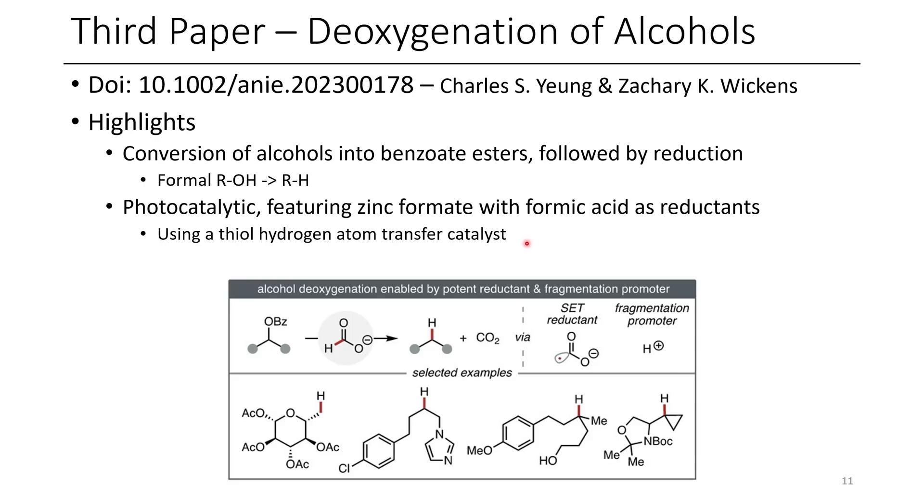In this case, formate was used as the reductant in the form of zinc formate. They also used a thiol as a hydrogen atom transfer catalyst. This sort of deoxygenation reaction is pretty important in research, as we often have oxygen groups that we want to get rid of. For example, if you do a Grignard reaction and add a nucleophile to a carbonyl, you still have that carbonyl left over in the form of an alcohol. If you wanted a hydrogen there instead, there are various conditions such as Barton-McCombie deoxygenation and several other iterations of similar ideas.